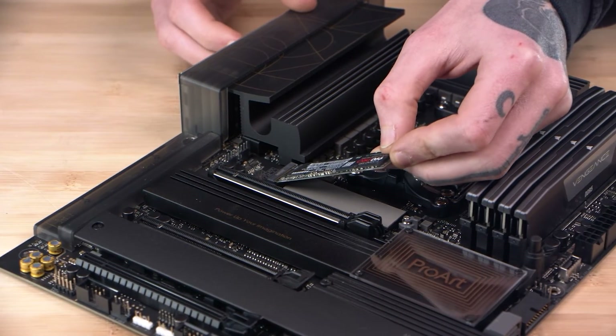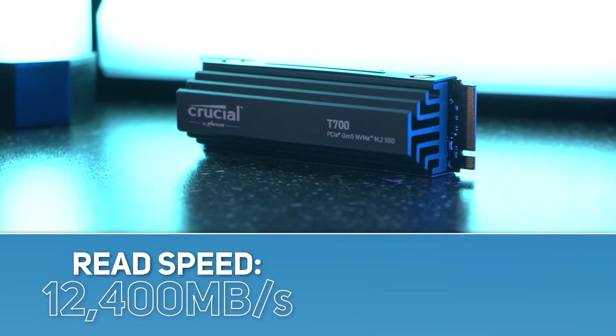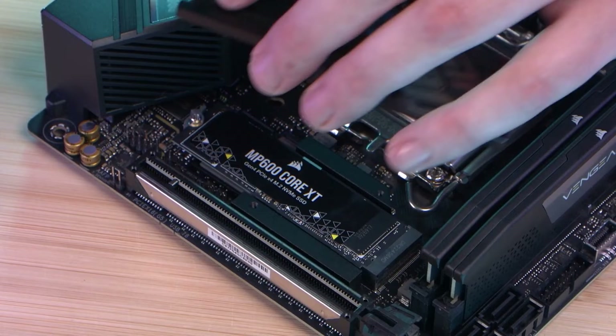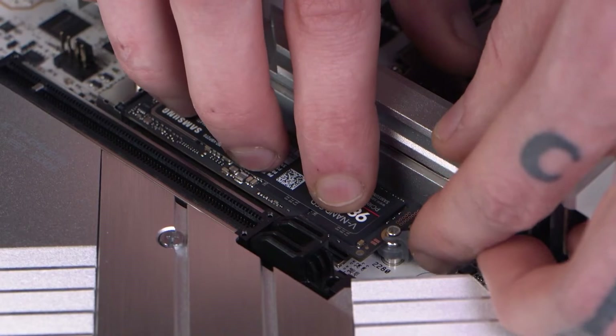I'd recommend purchasing an M.2 NVMe SSD drive, which slots inside your motherboard, because they're super quick and speedy, making boot-up times and load times extremely quick. Then, an additional SATA SSD drive for bulky things like documents, pictures, and games that you might play on the odd occasion but don't really need to rely on the speeds — and you get a lot more storage for your money compared to an M.2. This is the most flexible part of your setup though, so don't stress if you can't fit it into your budget. You can definitely upgrade down the line, so long as you get a good motherboard to begin with.